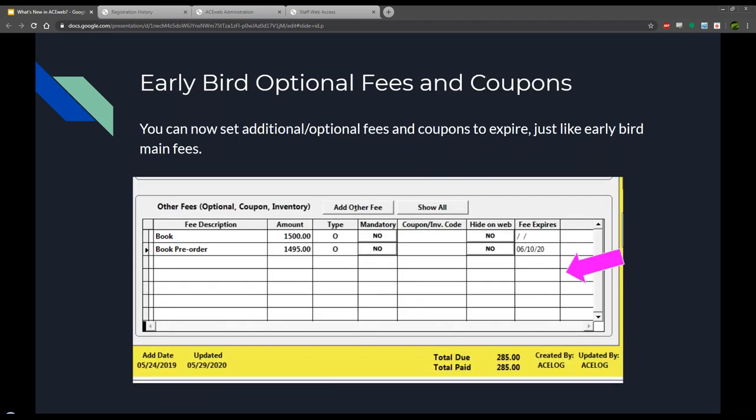Next up is early bird optional fees and coupons. We've had the early bird system in since the very beginning, but we've never offered it for additional or optional fees - that is now a thing of the past. There's a 'fee expires' column on the other fees or additional fees section that allows you to put in the date that fee is no longer available for students to choose. Another cool feature that I think you'll really enjoy.